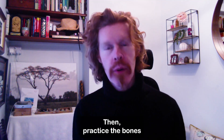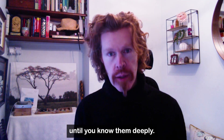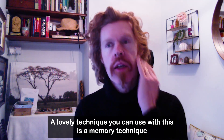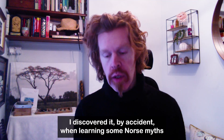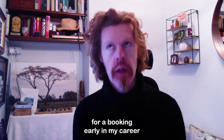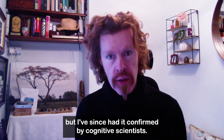Then practice the bones until you know them deeply. A lovely technique you can use with this is a memory technique which I found very effective. I discovered it by accident when learning some Norse myths for a booking early in my career, but I've since had it confirmed by cognitive scientists.